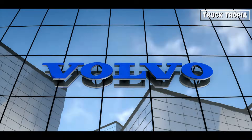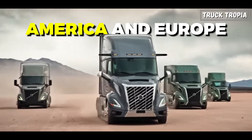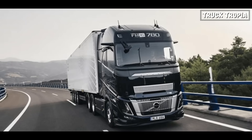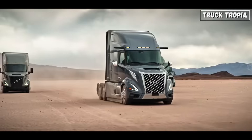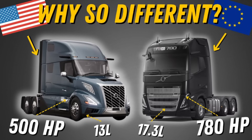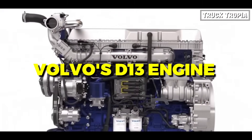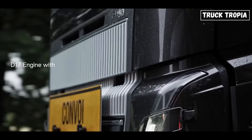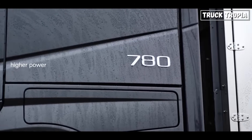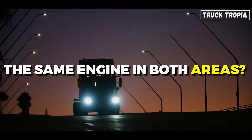As you might have noticed, Volvo has just released a completely new model of their trucks in both America and Europe — the new updated Volvo FH16 in Europe and the Volvo VNL in America. But why is there such a big difference in the engine that can be chosen in the two regions? The American Volvo VNL can be selected with Volvo's D13 engine with max 500 horsepower, and the European Volvo FH16 can be selected with the new 780 horsepower engine. But why not provide the same engine in both areas?